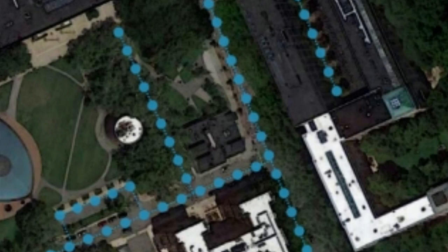The researchers are also planning to enable RoadTagger to predict other features, such as parking spots and bike lanes.